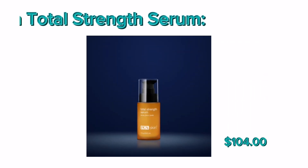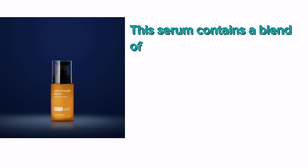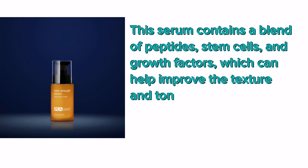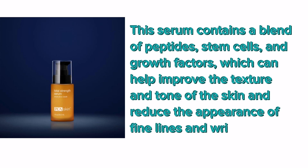Number 4: PCA Skin Total Strength Serum. This serum contains a blend of peptides, stem cells, and growth factors, which can help improve the texture and tone of the skin and reduce the appearance of fine lines and wrinkles.